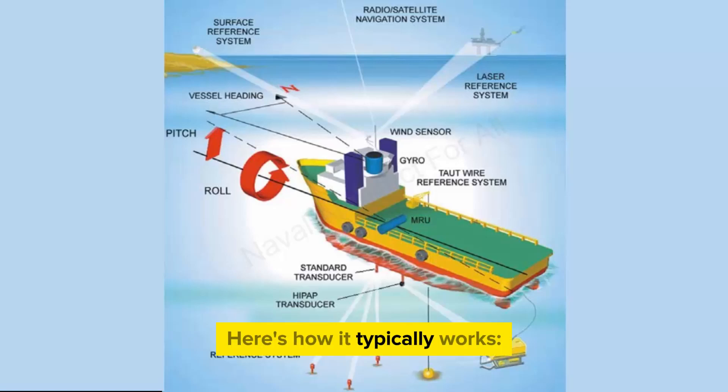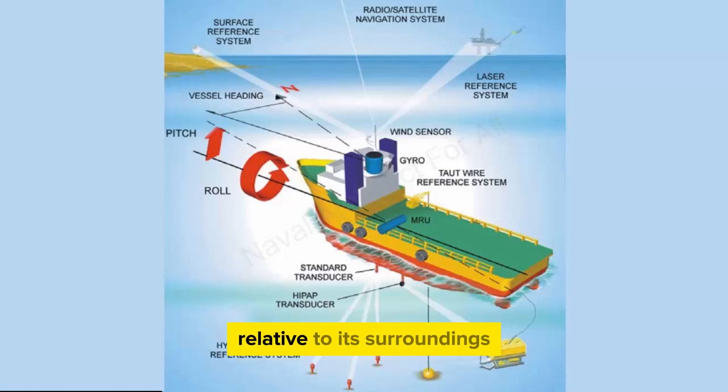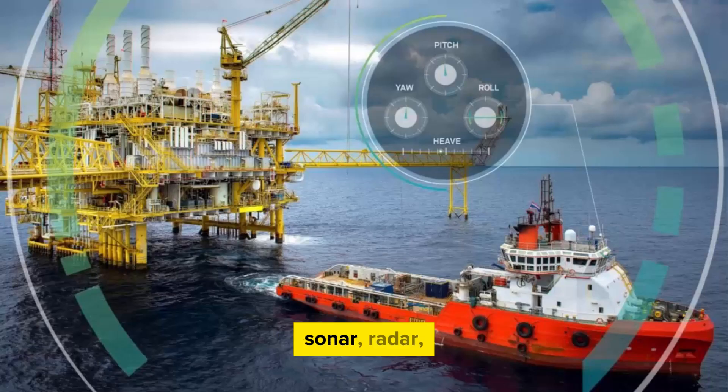Here's how it typically works. 1. Position Reference Systems: The DP system relies on various sensors and positioning systems to gather data about the vessel's position and orientation relative to its surroundings. These can include GPS, gyrocompasses, sonar, radar, and other sensors.